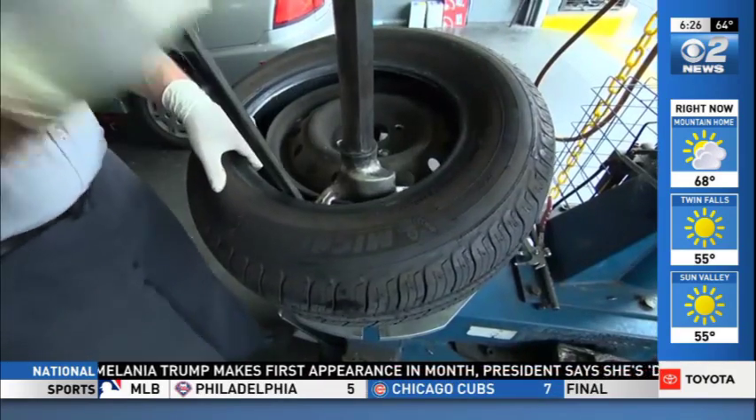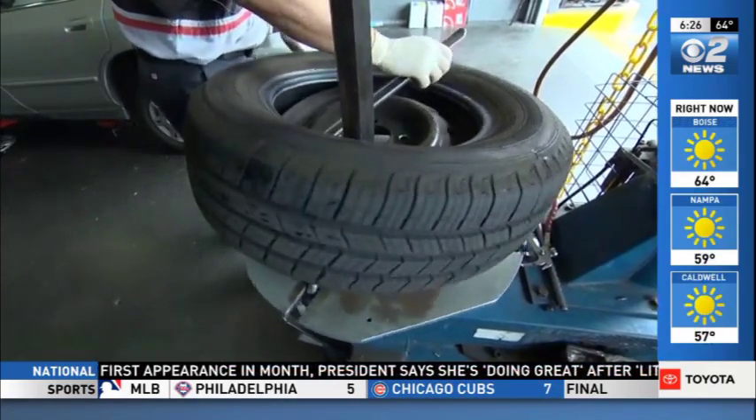Chris Martinez, CBS News, Burbank, California. AAA says nearly 800,000 crashes happen on wet roads every year across the country.